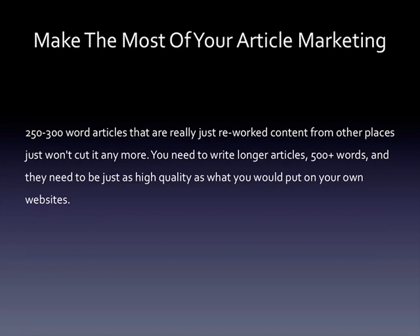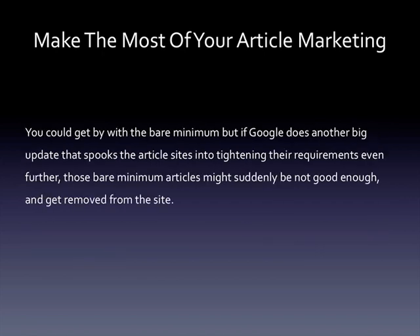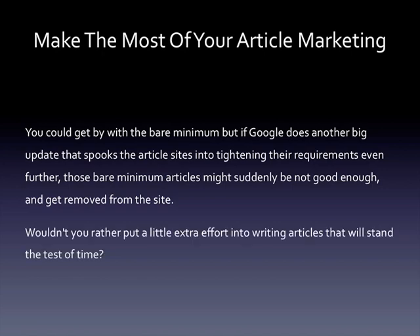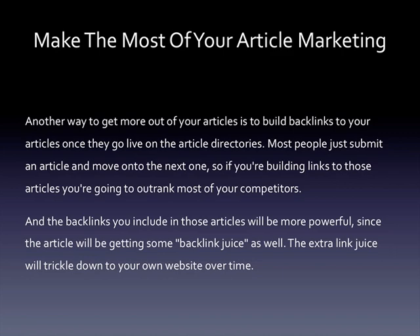You need to write longer articles — 500 plus words — and they need to be just as high quality as what you would put on your own website. This goes beyond the minimum requirements for most article directories, but consider it this way: if Google does another big update that spooks the article sites into tightening their requirements even further, those bare minimum articles might suddenly not be good enough and get removed. Another way to get more out of your articles is to build backlinks to your articles once they go live. Most people just submit an article and move on, but if you're building links to those articles, you're going to outrank most of your competitors, and the backlinks you include in those articles will be more powerful since the article itself will be getting backlink juice that trickles down to your own website.